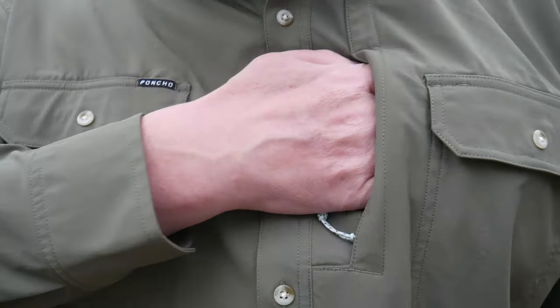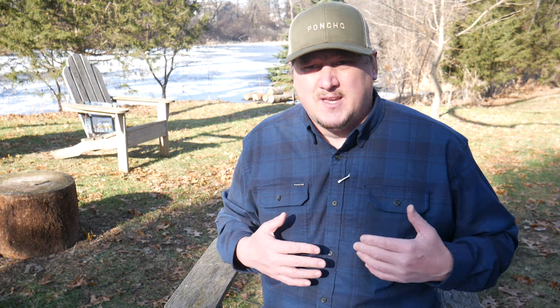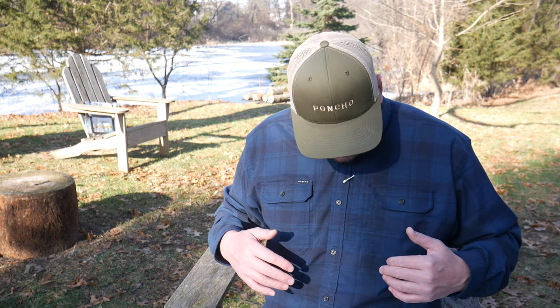You also have a hidden stash pocket. This actually zips down and you have quite a large stash pocket — it goes most of the side of the chest. You can stash things like a wallet, some cash, or other quick and easy grabbable items.